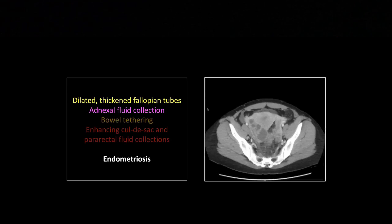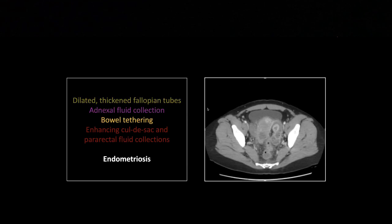Here is something to always keep on your differential when calling a tubo-ovarian abscess. We have bilateral dilated tubes — this one looks like just a chain of fluid collections, but what it really is is a corkscrew dilated tube on the right, with a little tubal dilation on the left as well. I called this an adnexal fluid collection — I happen to know because we did an MR on this patient. The thing that really tipped me off initially was that the small bowel is all stuck together, and when you see that kind of tethering, you'd certainly think Crohn's disease.